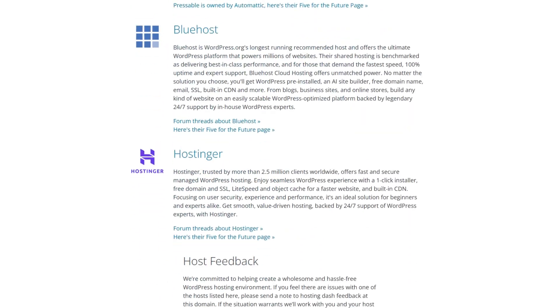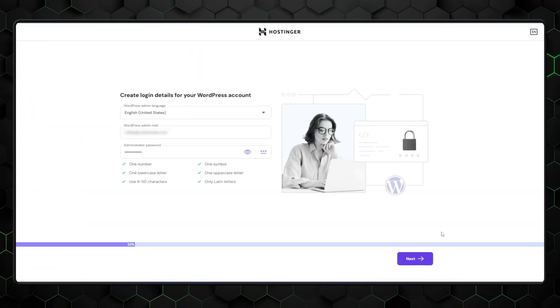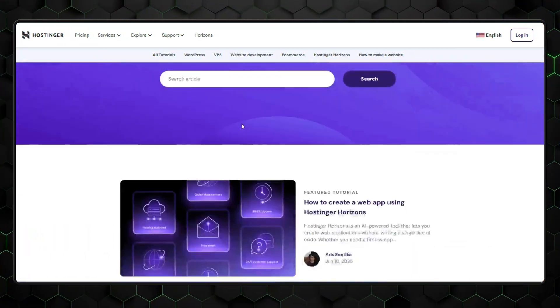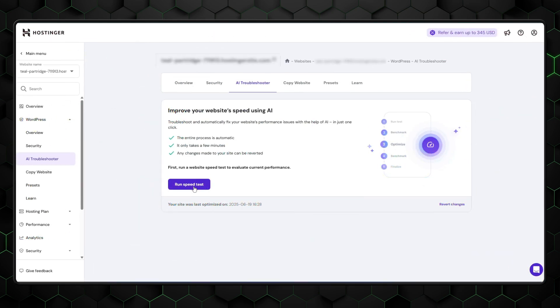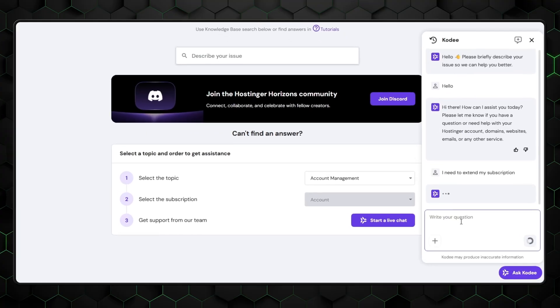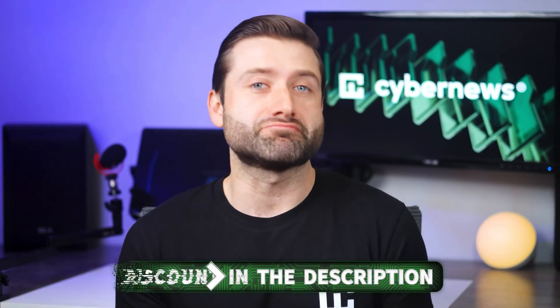Hostinger is one of the better options for this. It's recommended by WordPress developers themselves, which is already a great sign. Hostinger's integration with WordPress is so convenient that all you need to do is click one button with its one-click installer to get started. If you ever feel lost or need assistance, there's an extensive tutorial database and a friendly support team to lean on. Hostinger also has an AI troubleshooter and an AI chat to solve any issues fast. You can get a discount for a hosting plan in the description below.